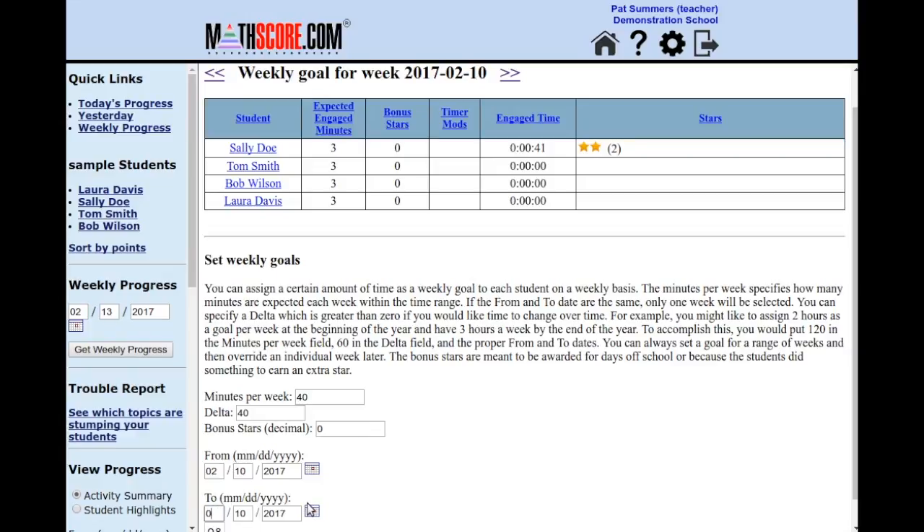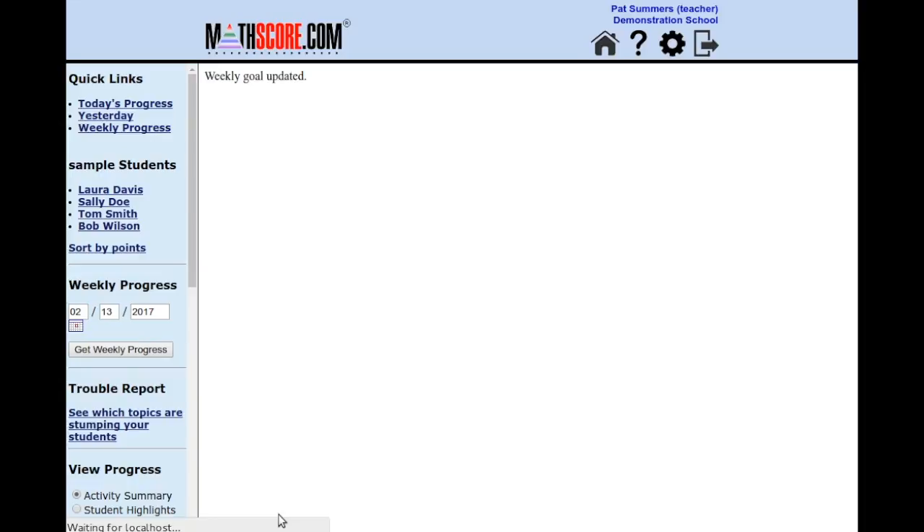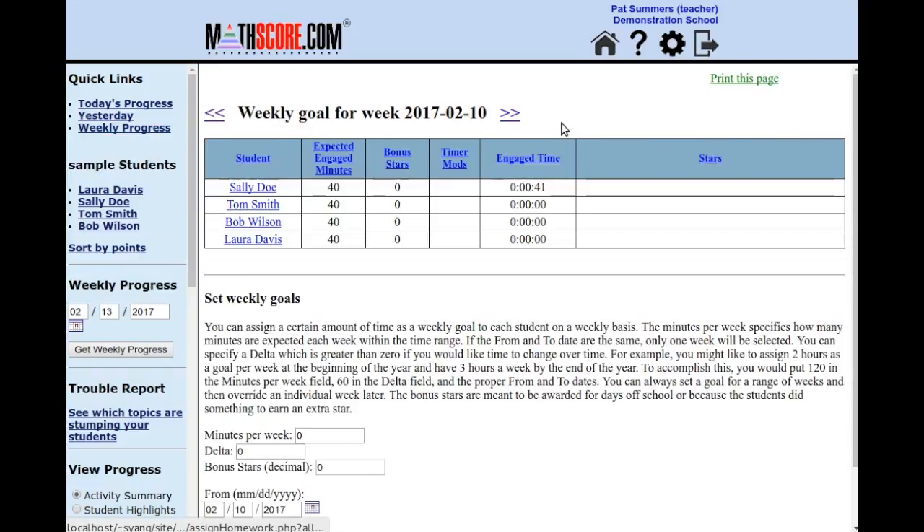So I'm going to set it out for one month from now and click right here. You can see here we start at 40 minutes per week, and then it moves up to 50, 60, 70, then 80. I intend to keep it at 80 minutes per week from this point onward. And that's pretty much it — I've set weekly goals for my entire class for the next month.